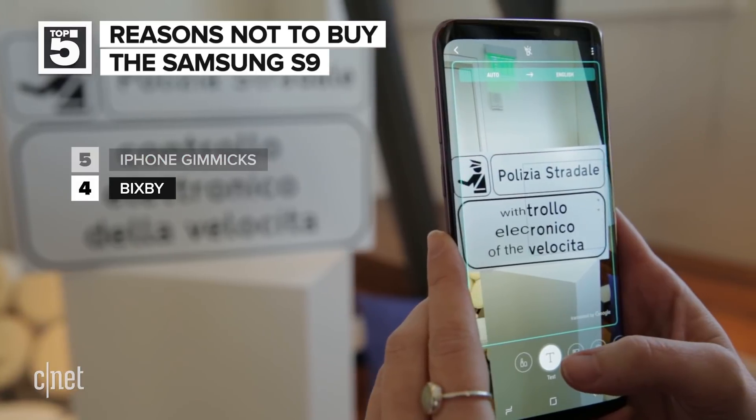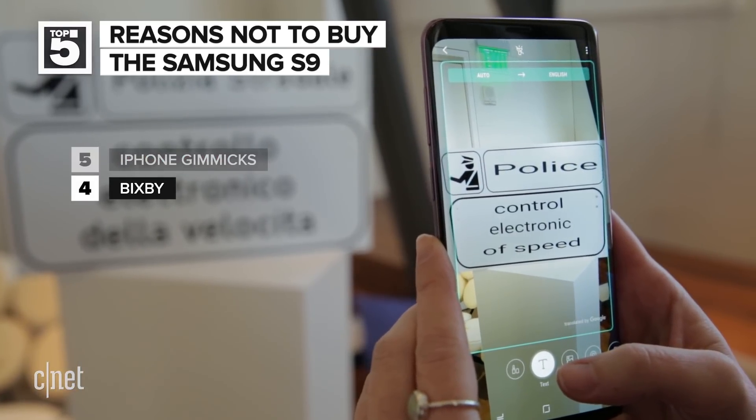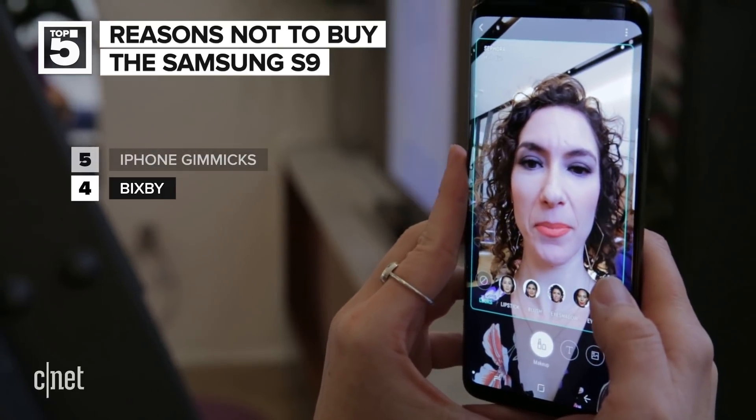That being said, Bixby is supposed to be better with the power to translate foreign languages, calculate calories, and try on makeup virtually.